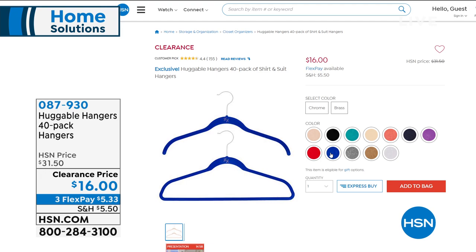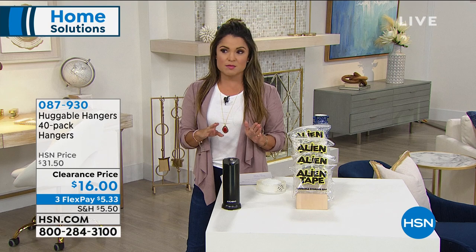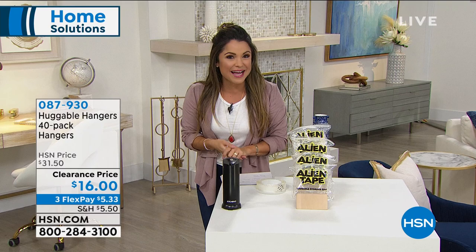We have all these great colors to choose from. You can choose chrome or brass on the hook. I did this in my own closet — it was the easiest, quickest, most significant change I could make in terms of organizing and visually being able to see everything, with no mess in the closet. That's coming up in just a little bit.